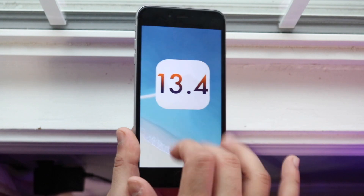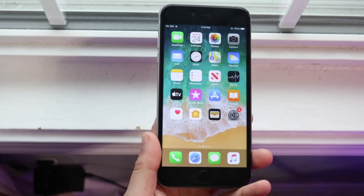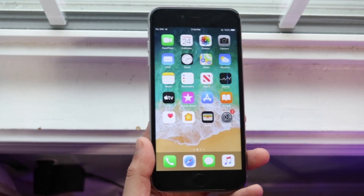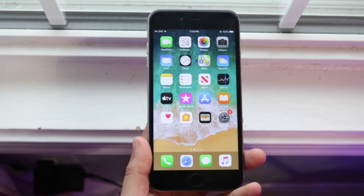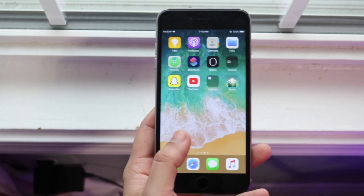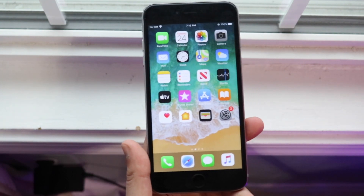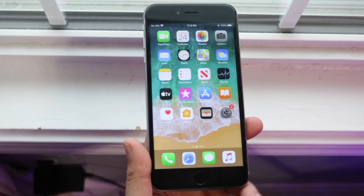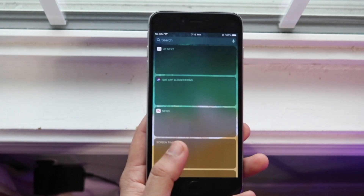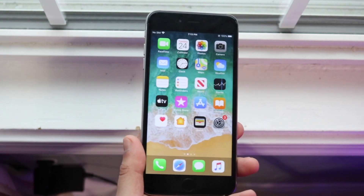This update was about 900 megabytes to a gigabyte on all my versions of the phone — whether it was on my 6s, my 8, my 8 Plus — all about the same. I think it was a hefty size update and it was much needed. Apple hasn't pushed out an update in a very long time. The last one was iOS 13.3.1 and that came out over a month ago, so it's cool that we finally got an official build.